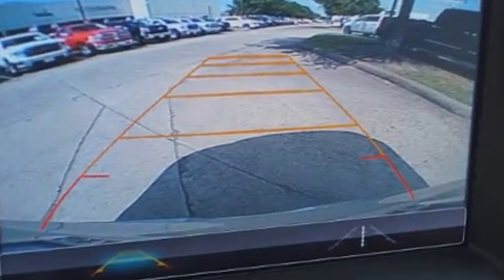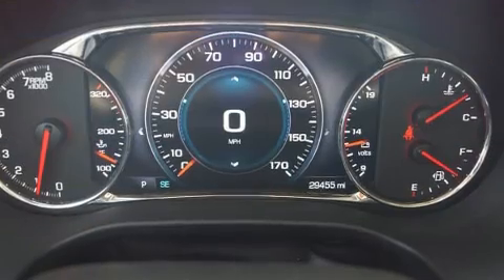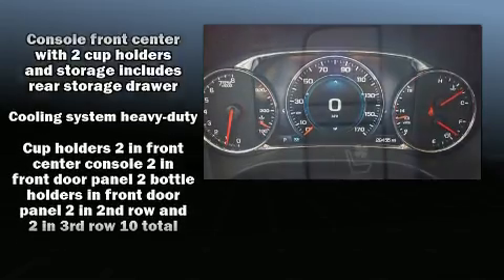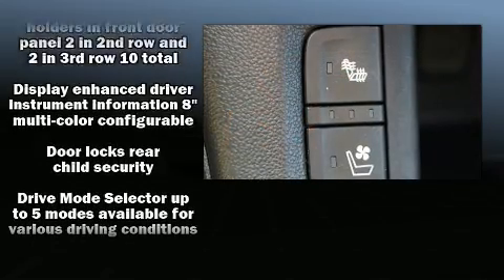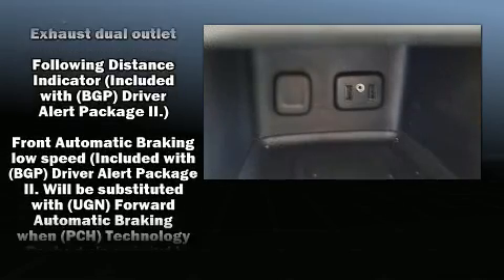Rear passengers enjoy seat heating functionality, keeping them warm during the winter months. Audio features include an AM/FM radio and eight speakers, enhancing the audio experience throughout the interior.